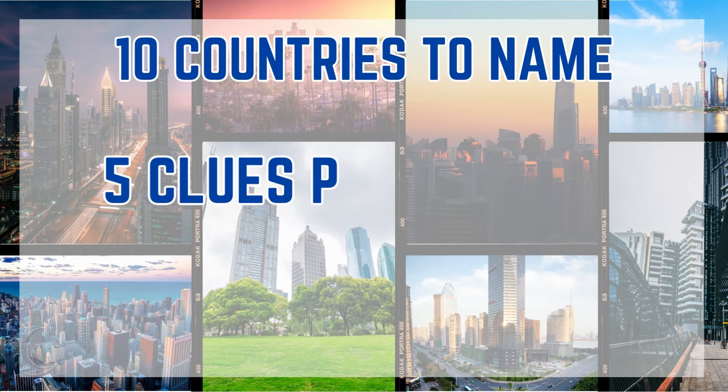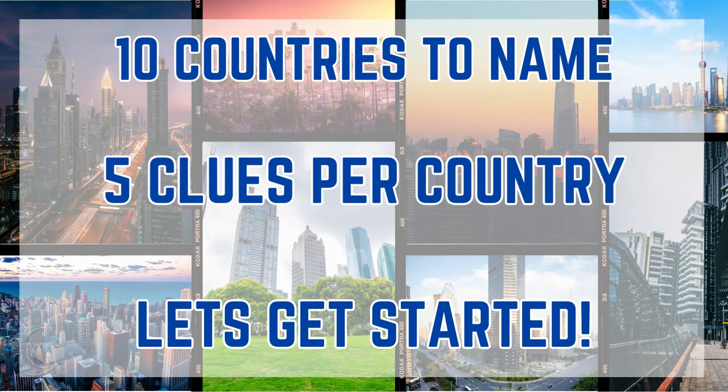10 countries to get in total, 5 clues per country. Let's get started.